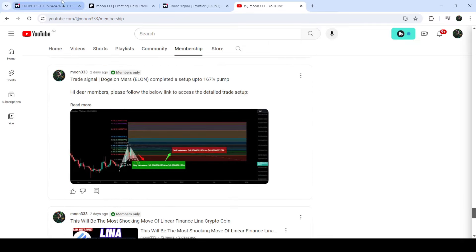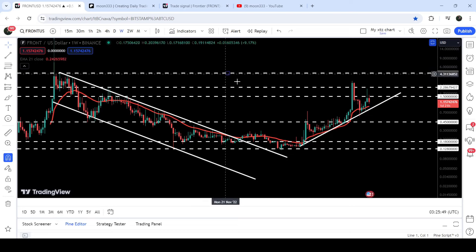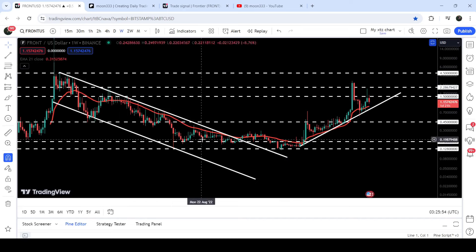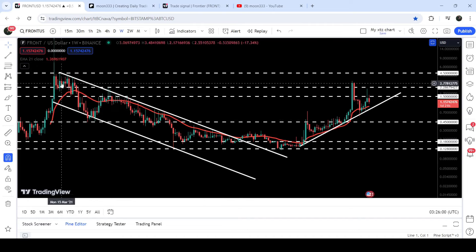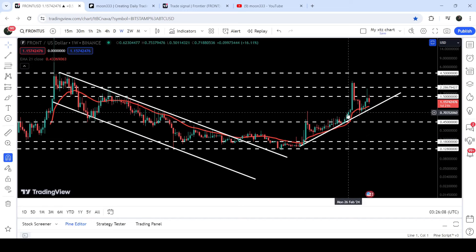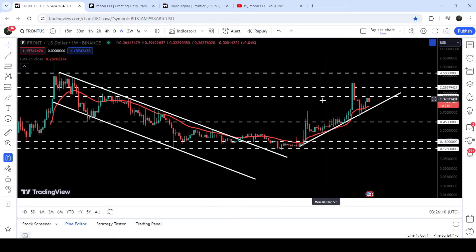This is the weekly timeframe chart. You can see that previously, since the month of March 2021, it was moving inside this quite long-term down channel. In those days I was telling you that when it breaks out of this channel, the long-term downtrend will be finished and a long-term uptrend will be started. You can see that after the breakout, the price line has turned parabolic bullish.